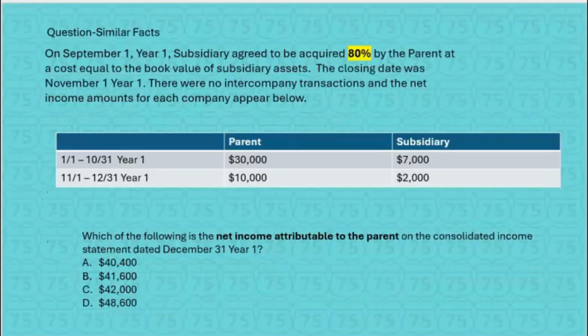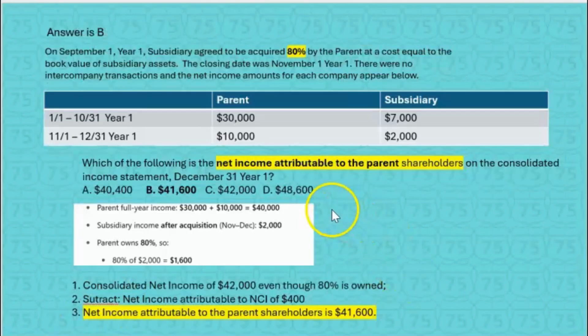Let's try this. September 1st, year one, the sub agreed to be acquired 80% by the parent at a cost equal to the book value of the sub's assets. The closing date was November 1st, year one. There were no intercompany transactions. Because the parent only owns 80%, they ask which of the following is the net income attributable to the parent on the consolidated income statement dated December 31st, year one. The parent's full year income is $40,000, the subsidiary's post-acquisition income is $2,000, and the parent only owns 80% of that. So $41,600 is attributable to the parent.